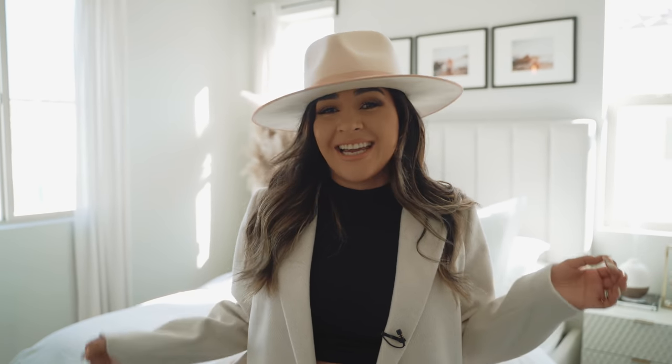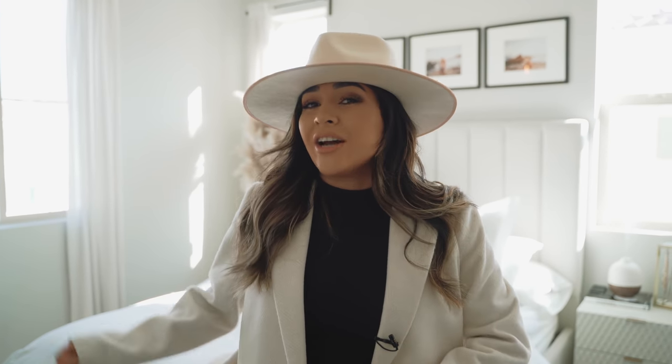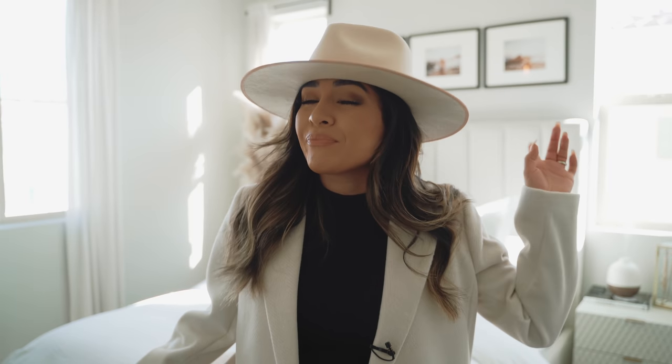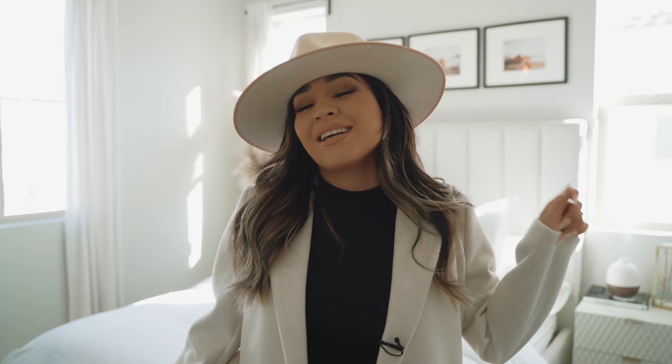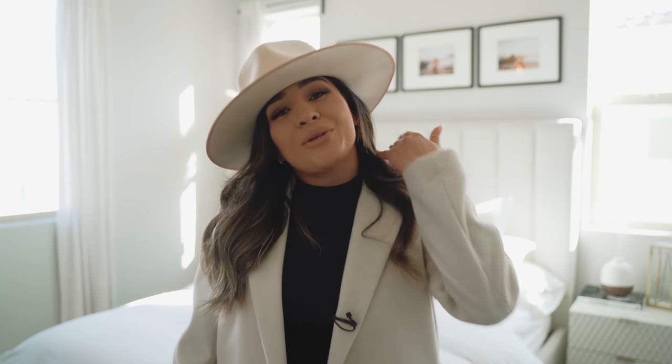All right guys, let's get started. I know I've showed you guys sneak peeks of my bedroom on Instagram. If you're not following me on Instagram, follow me — it is linked in my description box down below. And if you guys don't follow me on TikTok, go follow me on TikTok. I've showed my bedroom so many times and the amount of questions I've gotten is insane. It's time — my bedroom is perfect, exactly the way I envisioned it. I am so happy with the way it turned out.